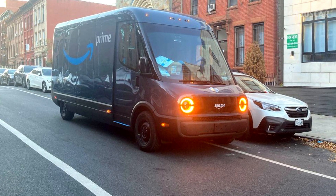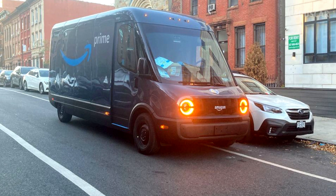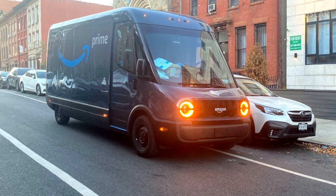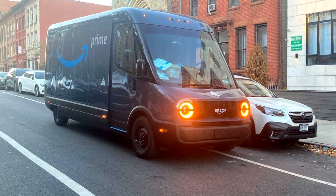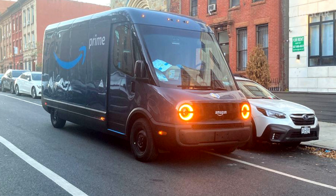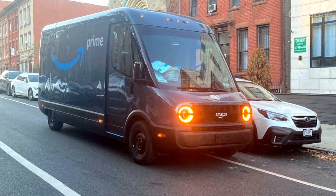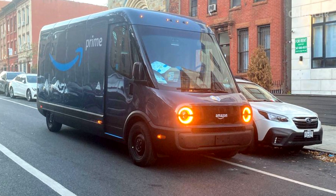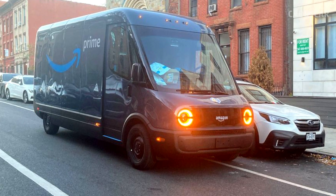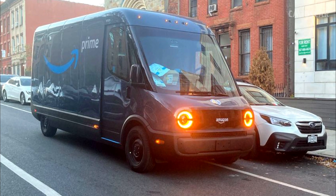Hitting the Streets. We've already spotted a couple of EDV 700s on the road, like this one that senior news editor Joey Caparella found delivering packages in his New York neighborhood. Rivian says the vans can travel up to 150 miles before needing to be recharged, and Amazon depots are being equipped with Level 2 charging stations so each of them can be juiced up overnight for emissions-free deliveries the next day. The EDV has been designed to last for 10 years or 330,000 miles before needing to be replaced — so once they are on your route, you can expect to see them for a long time.